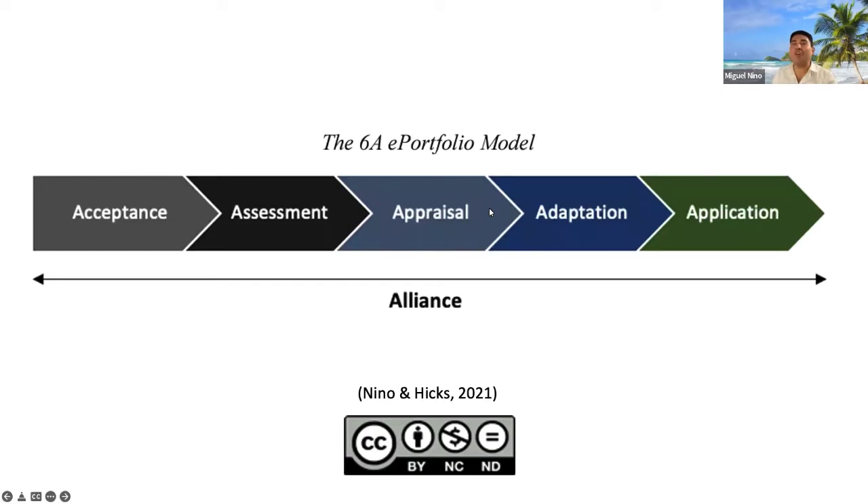Here is the star — the model, the things that we have been talking about today. The 6A e-portfolio model is basically the steps you follow to take a learning e-portfolio and eventually transform it into a career e-portfolio, knowing how to showcase that in an interview.